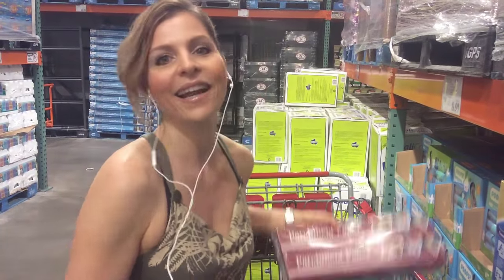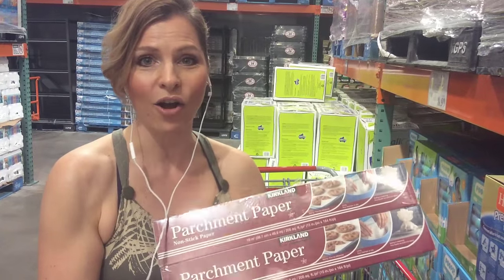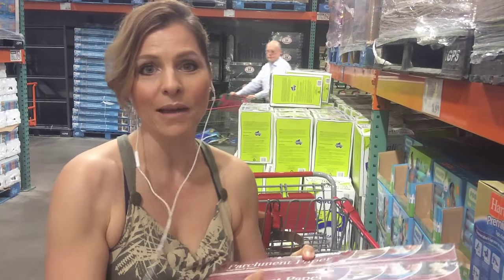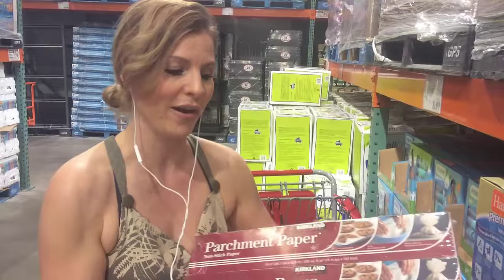They have the most amazing deal on parchment paper. Parchment is great because things don't stick at all, so your baking won't stick. Roasting your vegetables is a breeze, and cooking meats on here — nothing sticking like with tinfoil. I don't really love tinfoil, and also tinfoil is really wasteful. You can reuse parchment, so that's a great idea. Next, we're moving on to meats.